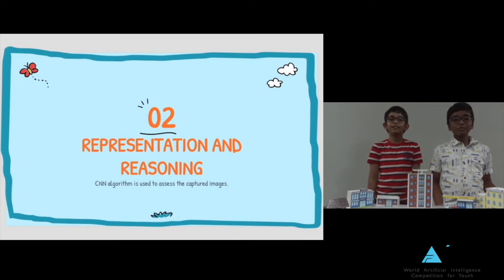Representation and Reasoning: CNN Algorithm is used to assess the hand gesture images.